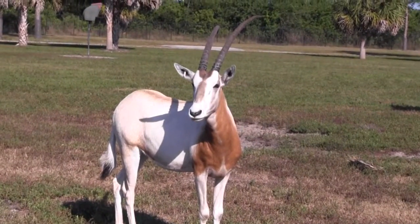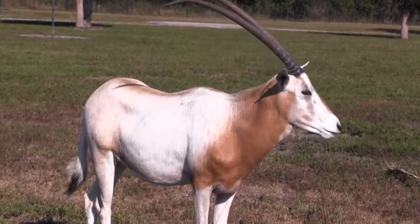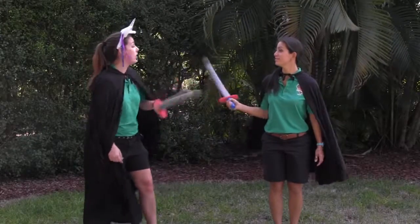It's rumored that the myth about unicorns may have started with the oryx. When you look at them from the side, they appear to have one horn. See? I told you they were real.